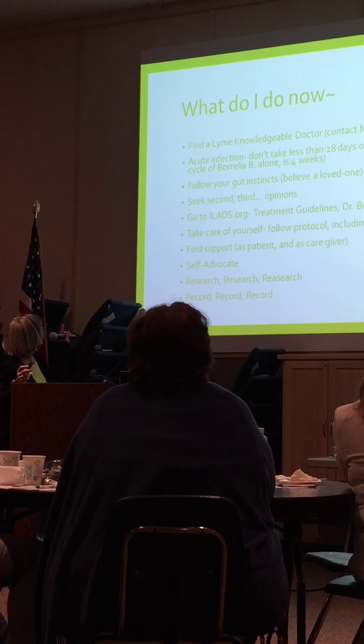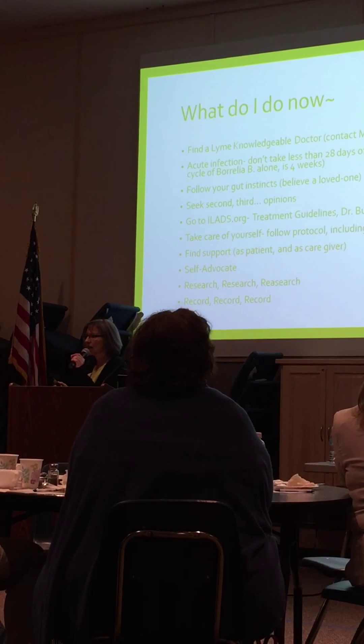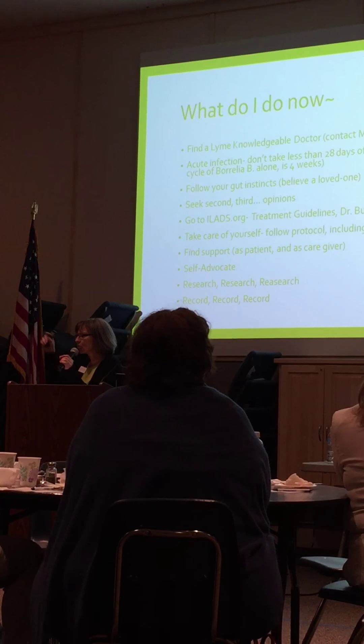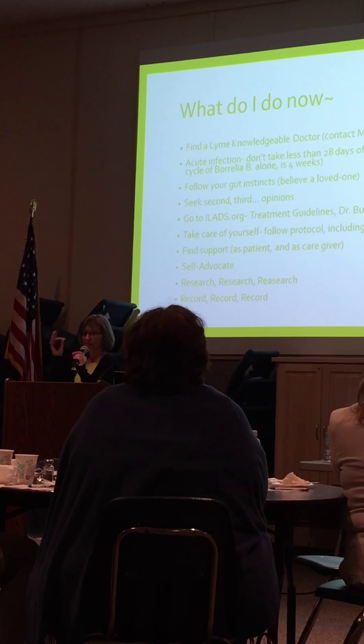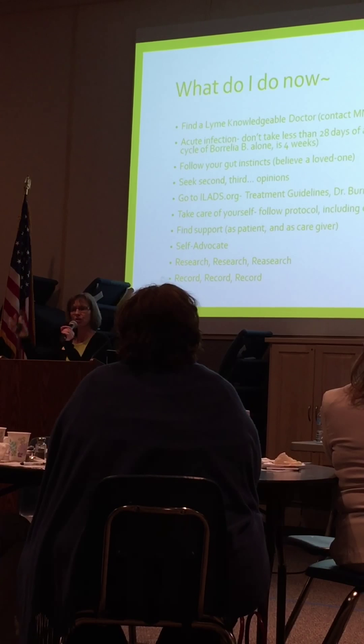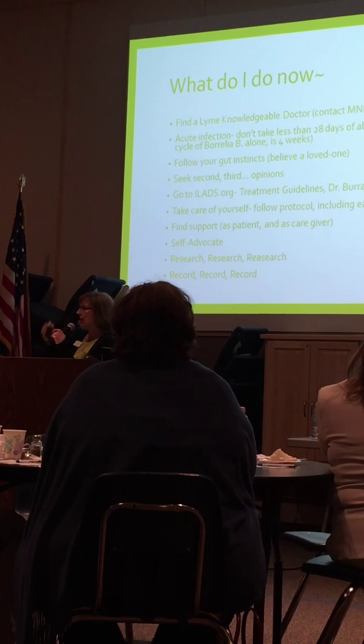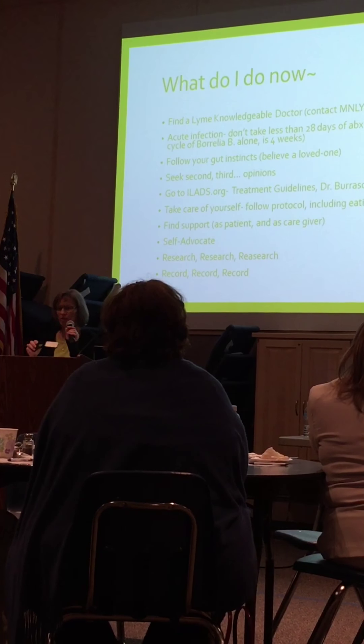ILADS is a good place to start. If you're concerned you might have Lyme or a loved one has Lyme, start a calendar and write things down. Symptoms one day are different another day and different another day. But if you're writing them down, you'll start to see a pattern. If you have a good doctor, they'll want to look at that because those patterns are very important to diagnosis.